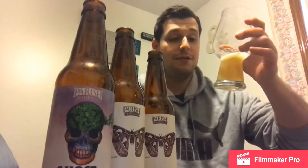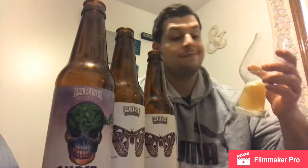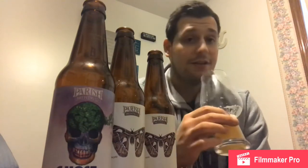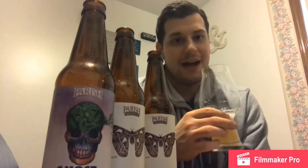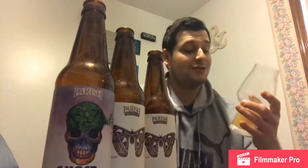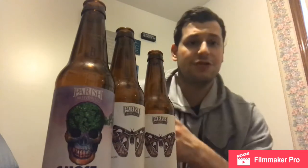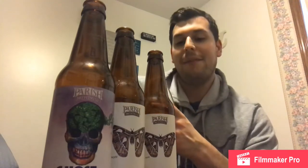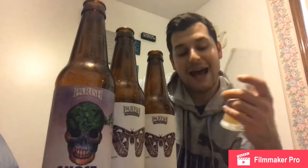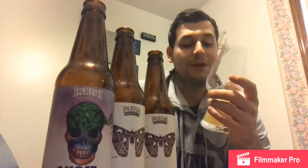Very well executed beer, and the hop presence in this is pretty crazy. It's one of my favorite New England styles I've ever had, guys. I'm going to say this is a solid 4.65 out of five. It's very, very good — I can't knock it very much. It's just an all-around awesome beer. Maybe if it was just a hint more citrus forward, but then you're looking at Boss Tweed, and I don't really want it to be that. This one's pretty close to perfect for me.